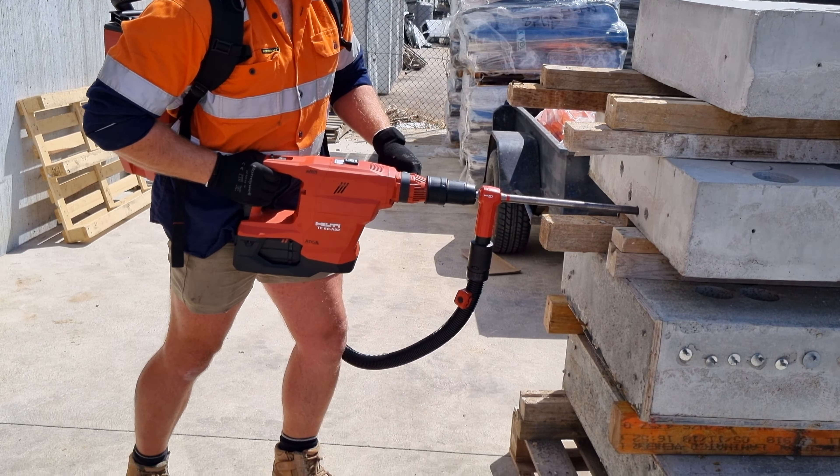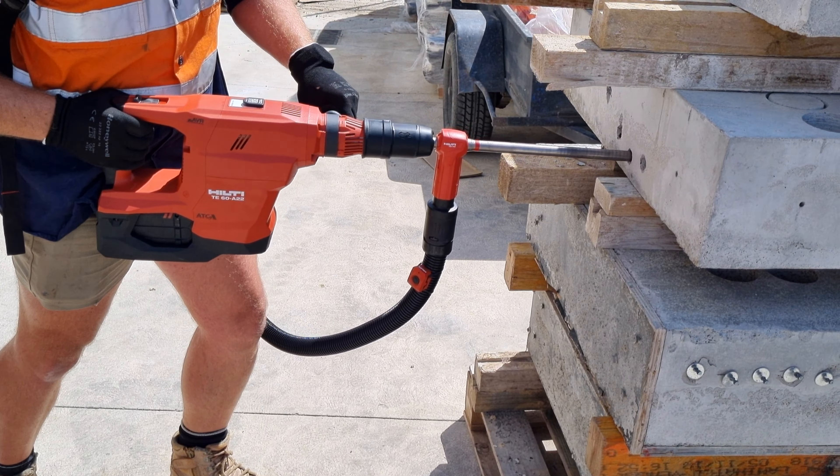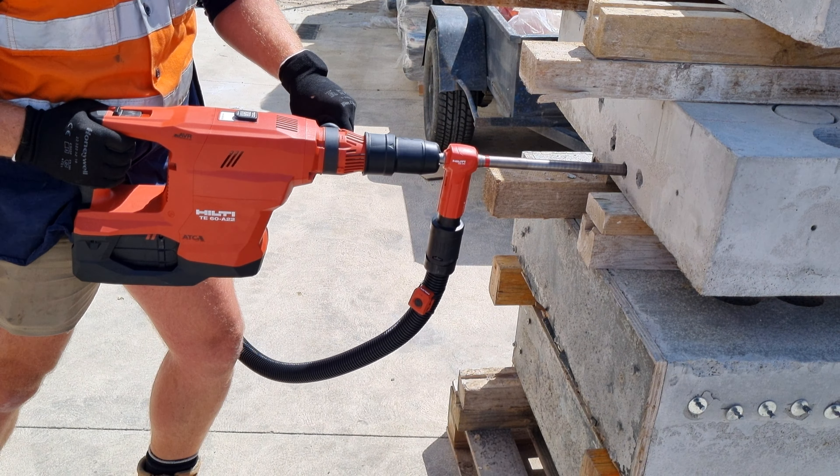Silica is becoming known as something that we've got to really take control of. So we're really happy to have the opportunity to work with Hilti to bring new technology to the table.